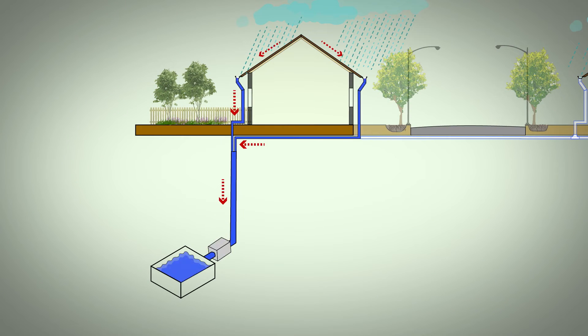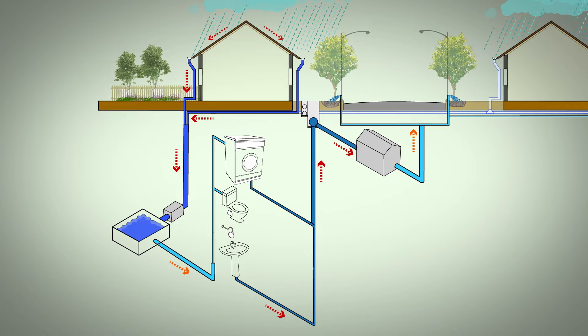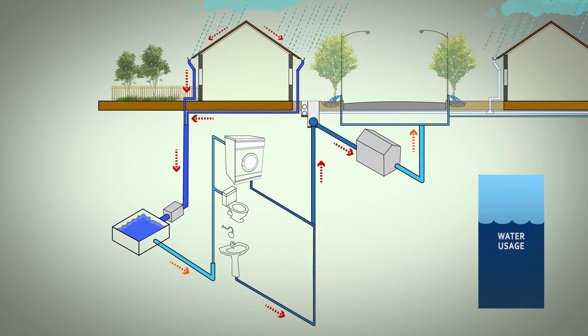Rainwater will be collected, purified, and used for washing machines and new low-flush toilets. Efficient shower heads and taps will be installed, and grey water will be used for gardens, decreasing water usage by at least 50%. Eventually, black water from toilets will be recycled for irrigation, further maximizing water efficiency.